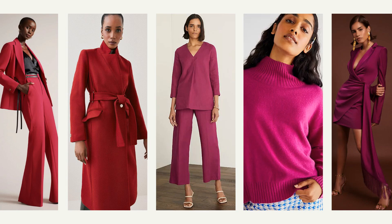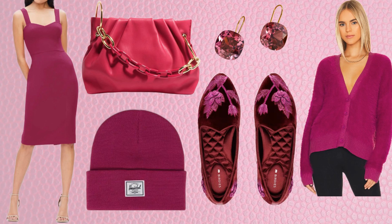The first spring color trend that I want to talk about is the Pantone color of the year, Viva Magenta. I was thrilled when this was announced because it is one of my all-time favorite colors. I love the deep, rich saturation.